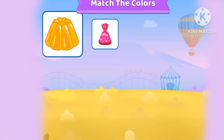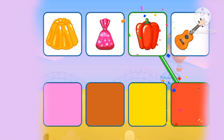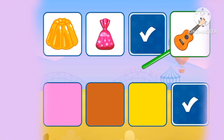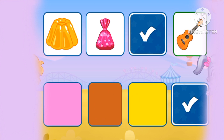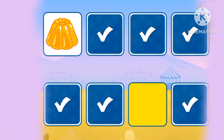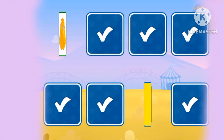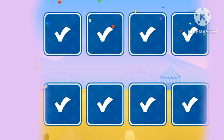Yellow! Let's match the colors! Red, brown, pink, yellow. There are four colors that we matched!